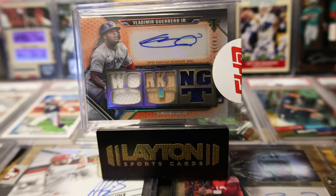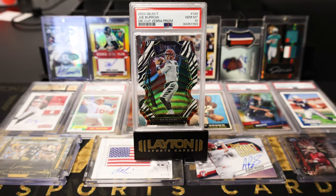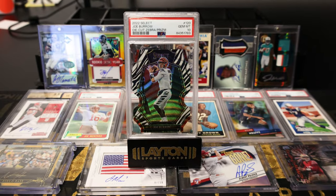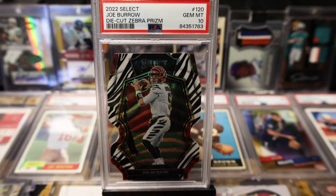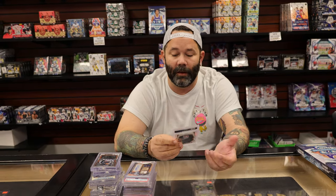There's a Vlad Jr. relic auto from Triple Threads — picked this up because it's just really cheap and I like the card. And a 2022 Select Joe Burrow die-cut Zebra PSA 10 — I thought this was just a really cool card and it was exceptionally priced. Thank you to Jeff, thank you to his team. We had a great time and can't wait to visit the shop again.